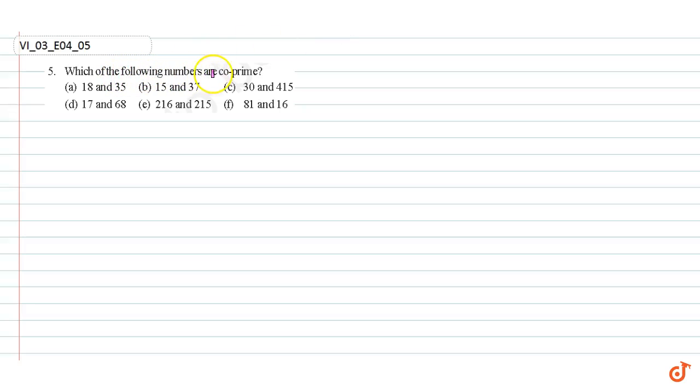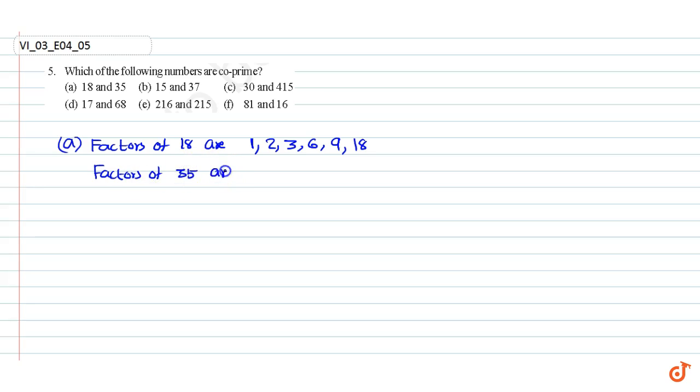In this question, we have to find which of the following numbers are co-prime. Part A. Factors of 18 are 1, 2, 3, 6, 9, and 18. Factors of 35 are 1, 5, 7, and 35.